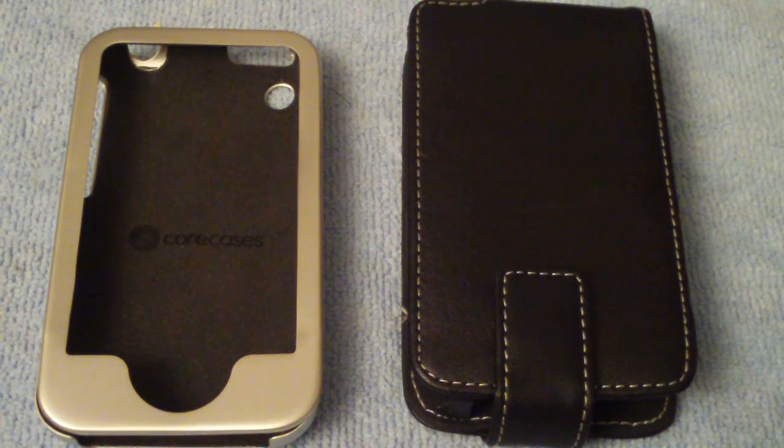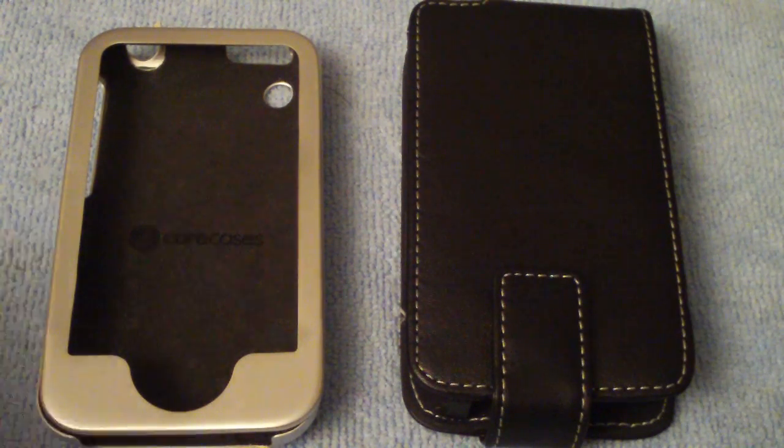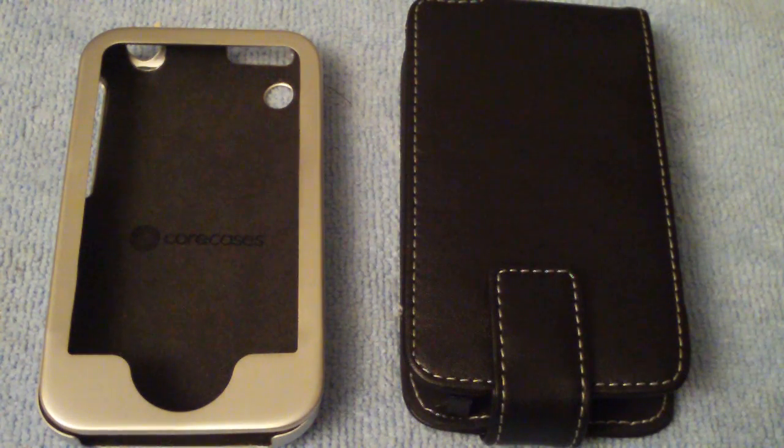Thanks for checking this out, and I hope you guys win. On Thursday the 29th, we will give these suckers away — the Core Cases aluminum slider and the Proporta aluminum-lined. C for Core Cases, P for Proporta. I will see you guys later. Peace.